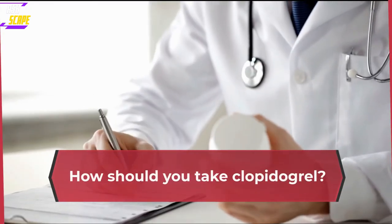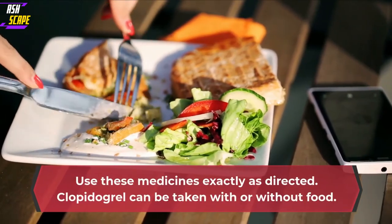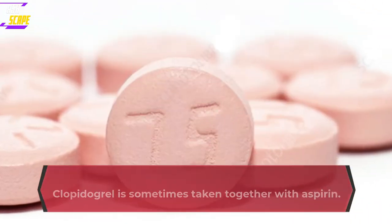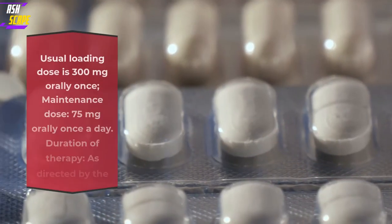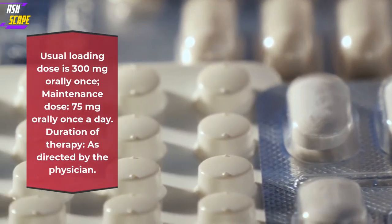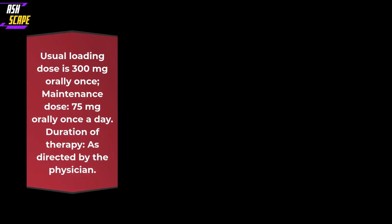How should you take Clopidogrel? Use these medicines exactly as directed. Clopidogrel can be taken with or without food. Clopidogrel is sometimes taken together with aspirin; take aspirin only if your doctor tells you to. Usual loading dose is 300 mg orally once. Maintenance dose: 75 mg orally once a day. Duration of therapy: as directed by the physician.